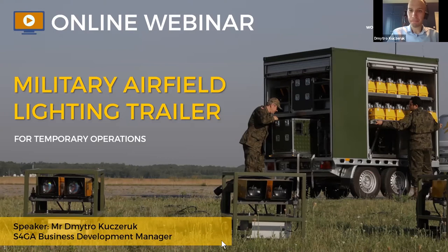I hope you can see me. My name is Dmitro Kucuruk and I am Business Development Manager at S4GA. I trust that you and your families are safe during these tough pandemic times. I also want to thank you for joining us today on this webinar. My colleague Olga will mute all participants, so please use live chat to communicate with me or report any technical issues.